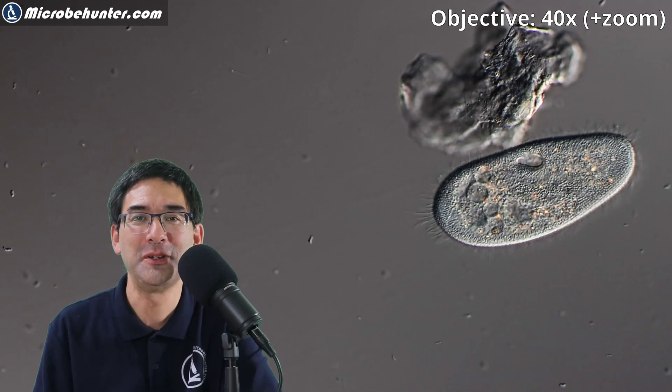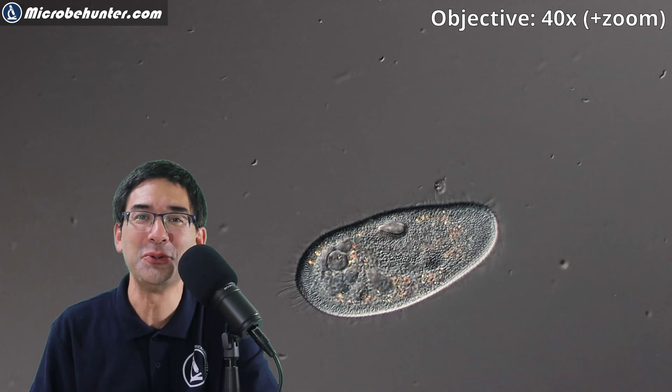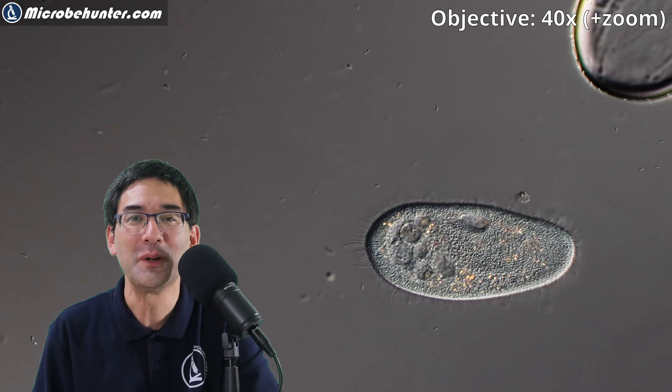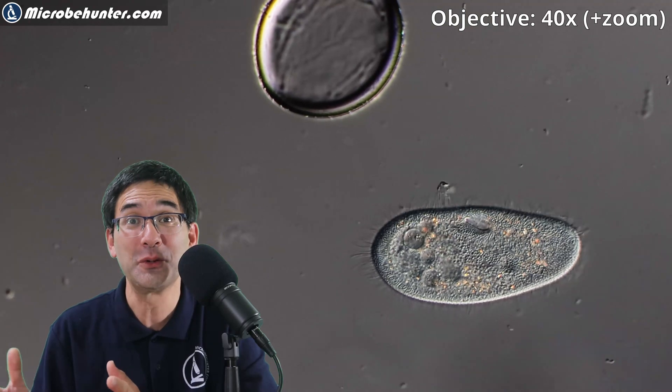Hi, hello and welcome. Microbe Hunter here, and today in this video I'd like to introduce paramecium to you. Paramecium is a unicellular organism — this means it's made of only one cell — however it is able to perform all of the functions of life, also of higher organisms.